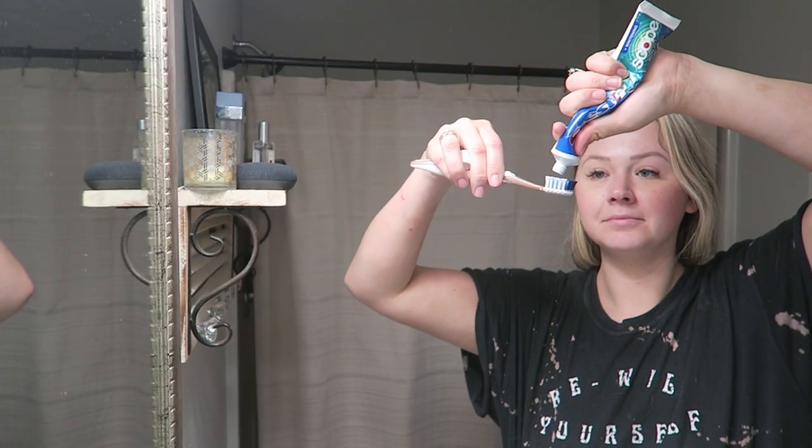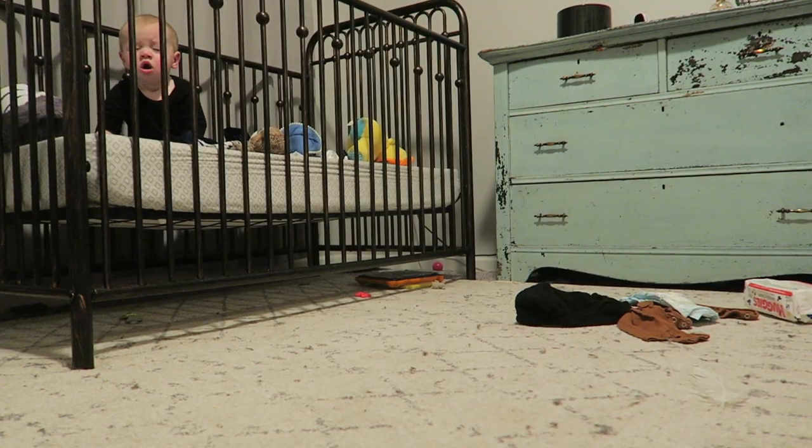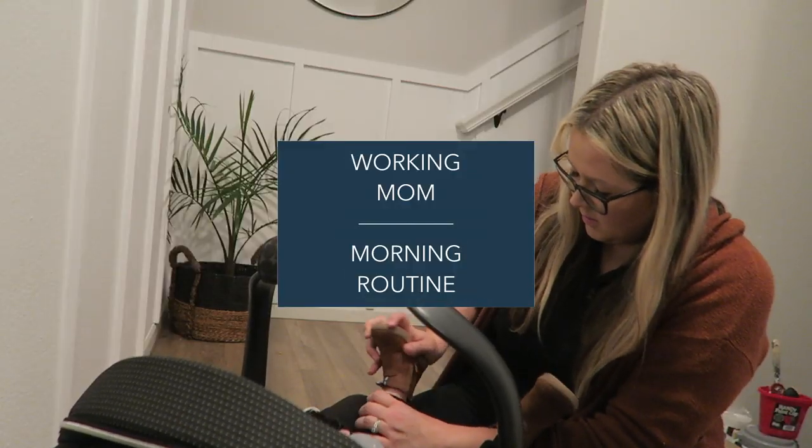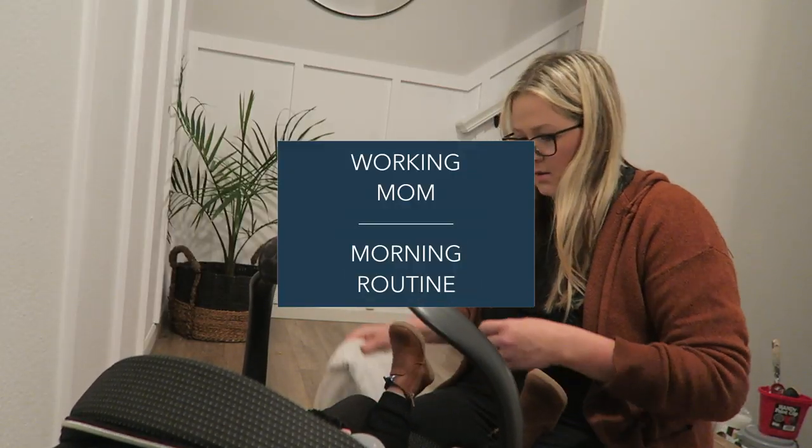Hi guys, welcome back to my channel. Today I'm going to be doing a very real working mom morning routine — nothing glamorous to see here, but very, very real. So if you want to see what my morning looks like, just keep on watching.